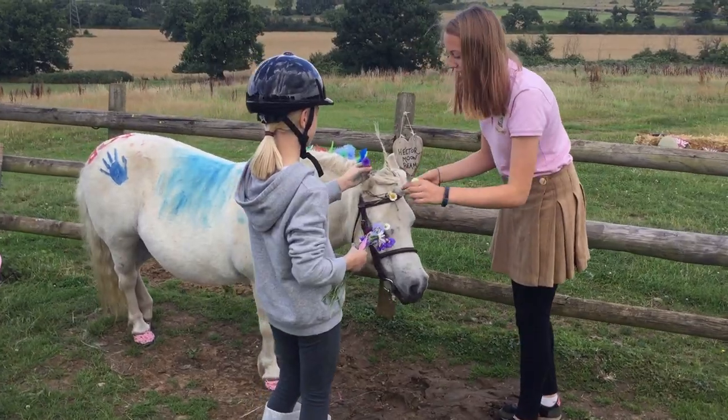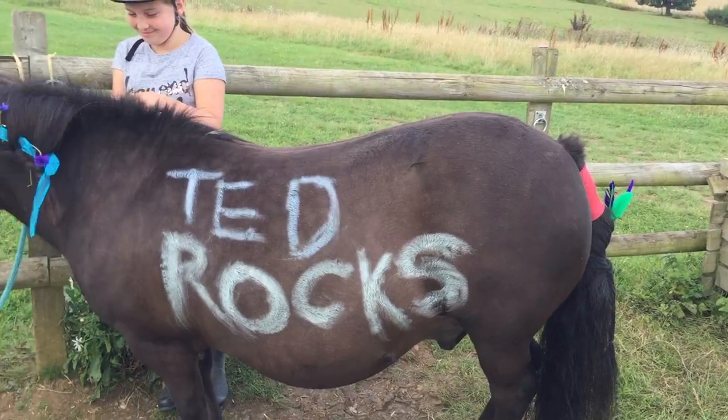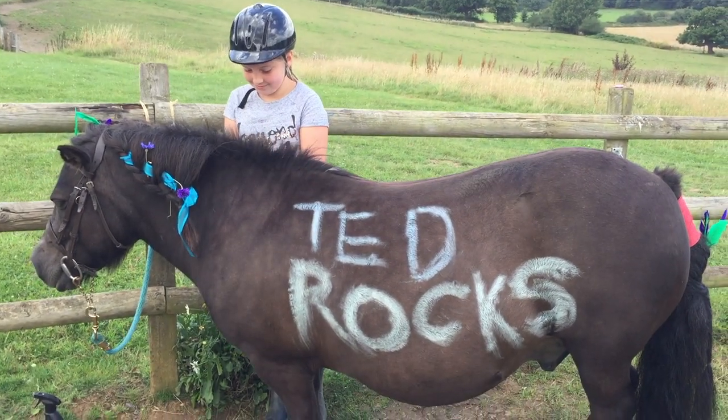Now we use special chalk paints on the ponies so they wash off easily in the rain. Oh yes, Ted does rock. He looks great.